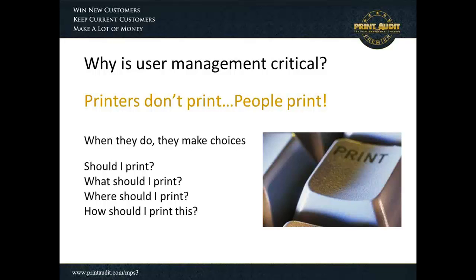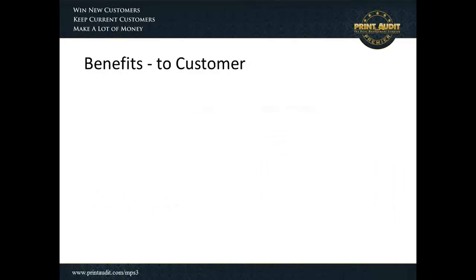It's true that people make choices when they print, and those choices include whether they should print or not, what they should print, where, and how. Understanding the user's behavior and the processes involved when they press the print button has many benefits, and those benefits flow to both customers and dealers. Let's look first at the benefits to customers.